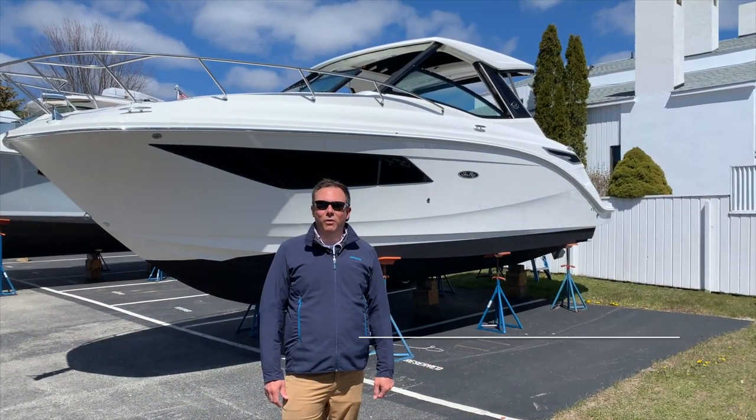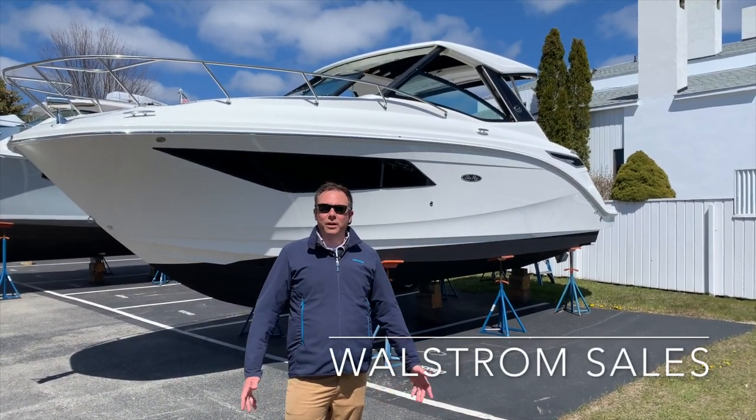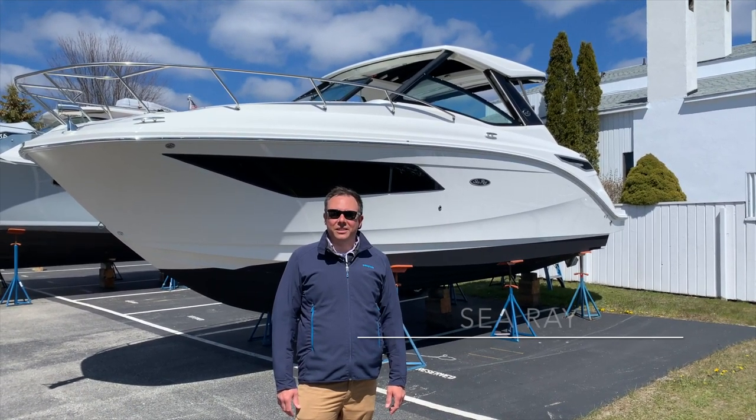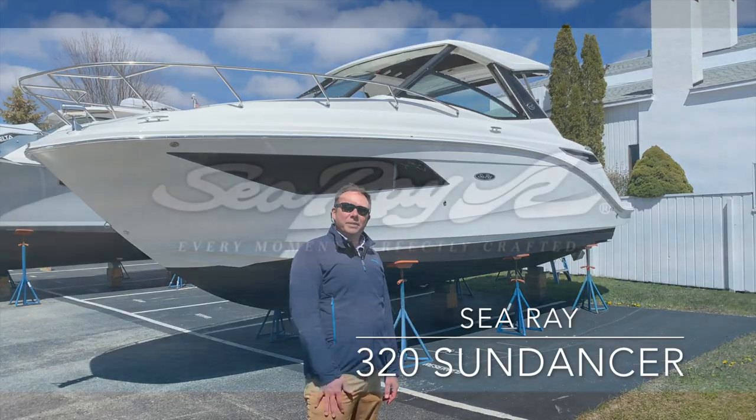Hi everyone, I'm Dan Kimball of Wallstrom Marine here in our beautiful Harbor Springs location with our 2020 Sea Ray 320 Sundancer. Come on aboard, let's go up and take a peek.